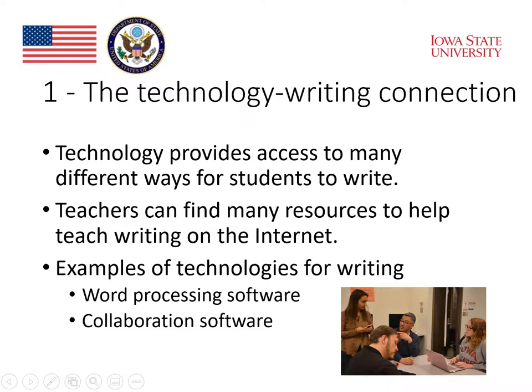Many educators in applied linguistics today see a very strong connection between technology and writing. They see their students using technology to put their thoughts into words, to have conversations with each other, and with a lot of people throughout the world. Overall, technology provides access to many different ways for students to write, and students seem to really enjoy taking those opportunities to make new friends, establish relationships, and just have fun.